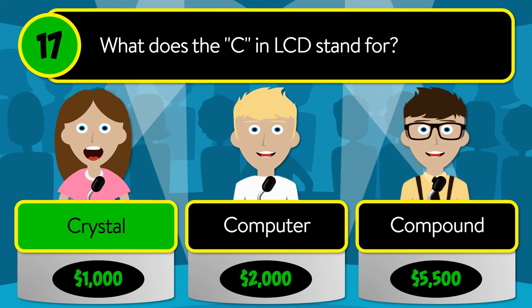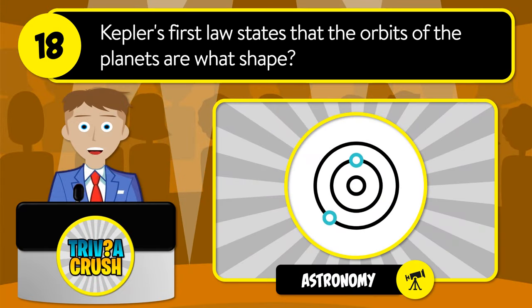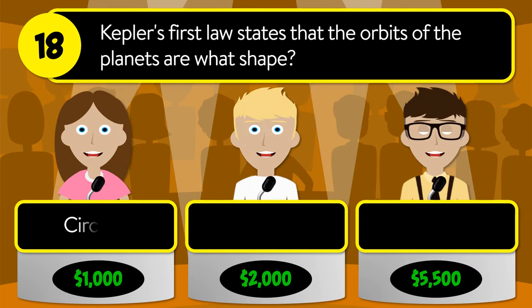The correct answer is crystal. Question number eighteen: Kepler's first law states that the orbits of the planets are what shape? Is it circular, trapezoidal, or elliptical?